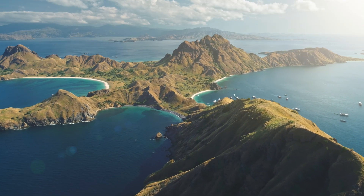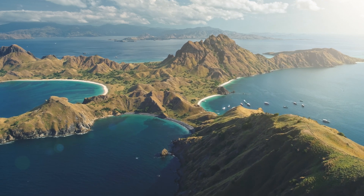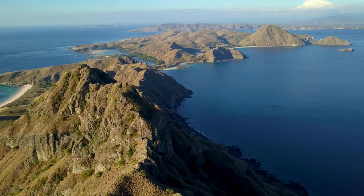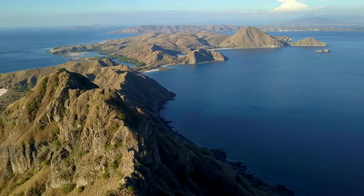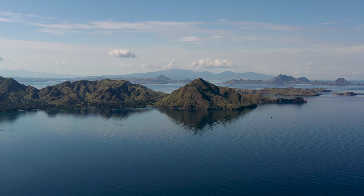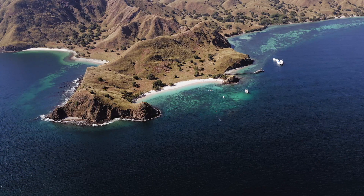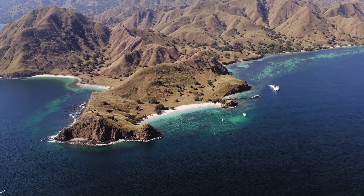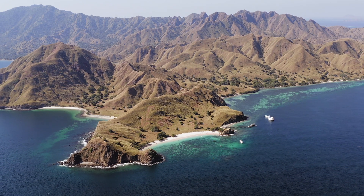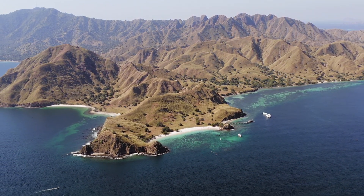On a few small islands in Indonesia the last of the dragons still roam. These islands are dry, rugged and seasonal. Steep hills roll into savannahs with patches of monsoon forest tucked between valleys. Unlike the dense jungles of Sumatra or Borneo these landscapes are open, sunbaked and quiet. For most of the year there is barely any rain. The air is dry, the ground cracked, the trees sparse. It's not an easy place to live but for a reptile built for heat, solitude and patience it's perfect.